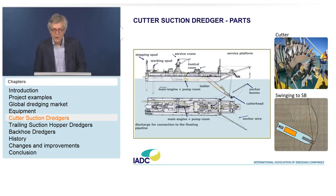Here is a detail of a cutter: you see blades with pick points on the edges, cutting the soil.